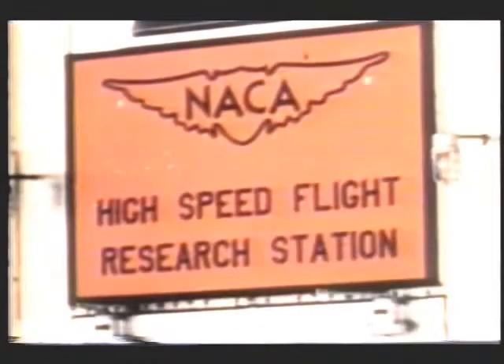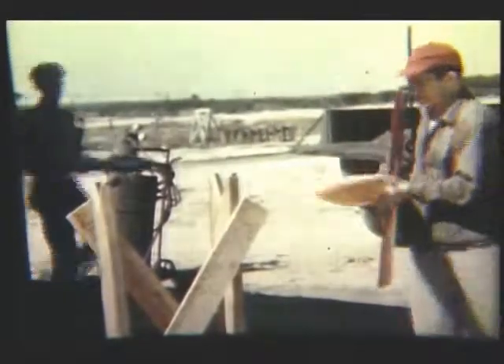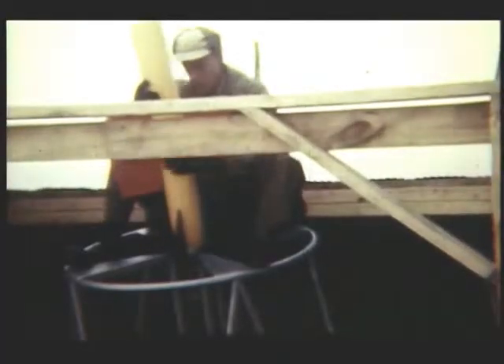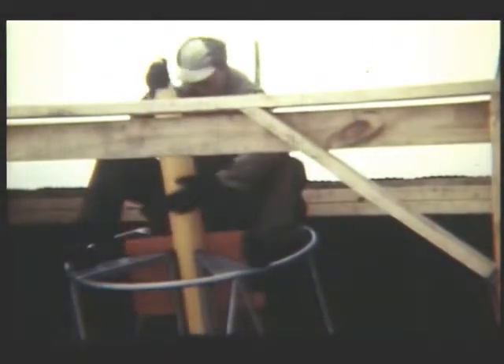In the period after the war, the challenge in aerodynamics is to break the so-called sound barrier. Gathering aerodynamic data at high speeds is a complicated problem. One approach is to improve the design of existing wind tunnels. Another is to conduct tests of airplane configurations on rockets. These tests are conducted by the Pilotless Research Aircraft Division, or PARD.